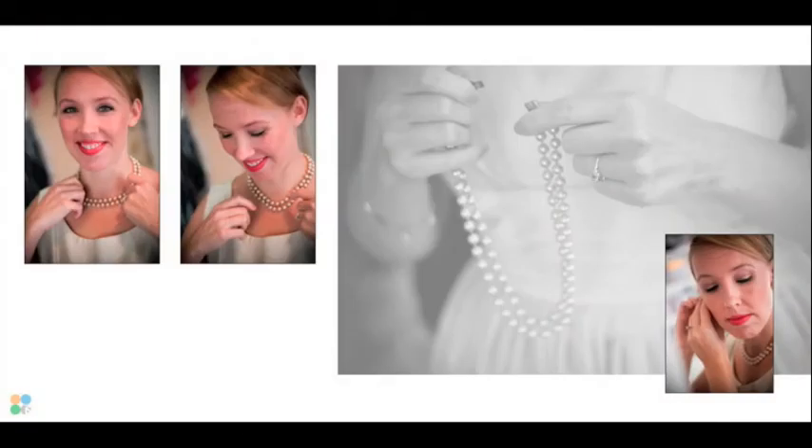Now we come to some images of Melissa and her jewelry — a close-up of her pearls as she's putting on her earring. All fully candid images; she does make a little eye contact in the first one, but no real instructions from myself. On a side note, I loved the dress. I'm going to talk about the dress quite a bit later, but for now we're just looking at the jewelry.